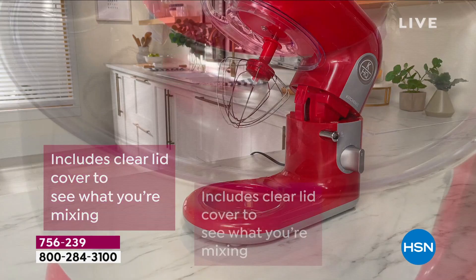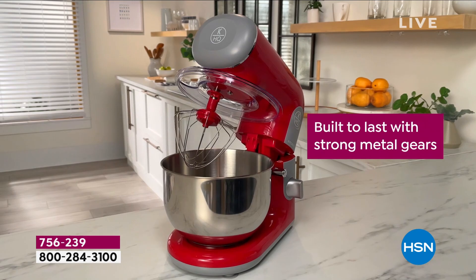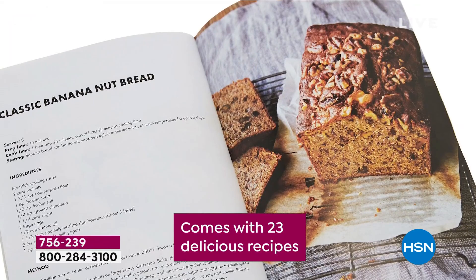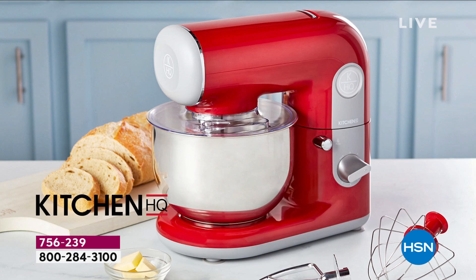It includes a clear lid cover so you can see what you're mixing, and it makes it really easy to add in a little oil, extra water, or cream. It's built to last — the quality is incredible with strong metal gears. You get 23 delicious recipes to get you started: not just cakes, but pizza doughs, nut breads, whipped cream, and you can even make shredded chicken salad. You can do so much with this.